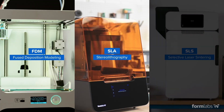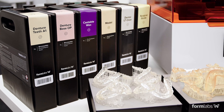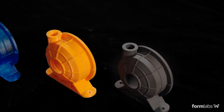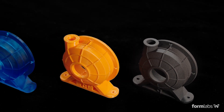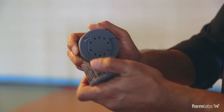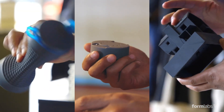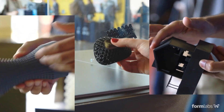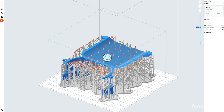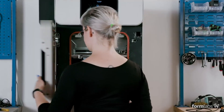FDM, SLA, and SLS 3D printing offer many materials and options to best match the functional and visual requirements of your application. In many cases, two or even all three technologies may be a good fit, in which case it's your call to prioritize your requirements and weigh other considerations like speed, cost, workflow, or ease of use.